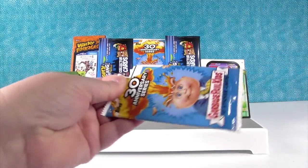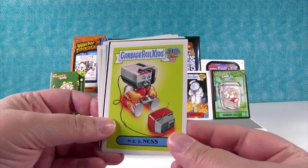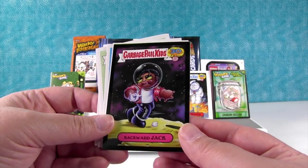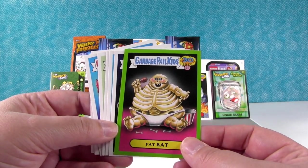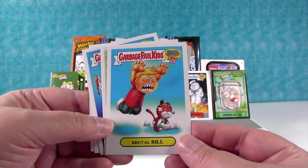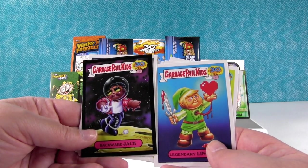I'm going to open Garbage Pail Kids now. Oh I like this one — Legendary Lincoln, that one's cool. NES NES — I play it on a NES system just like that. Bloody Mary. Lucy Locket. Backward Jack — I really like that one. Fat Cat — she doesn't have any skin, that's horrible. Waxy Windy — look at all that earwax, gross. Jerky John — he's like Inspector Gadget. Brutal Bill. Sunny Side Up. I really like these two a lot — I think we have to go with Backward Jack.